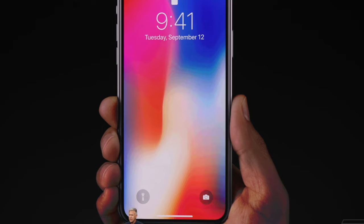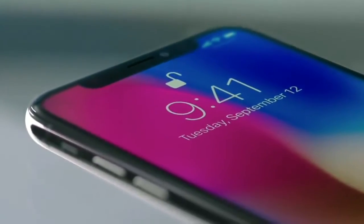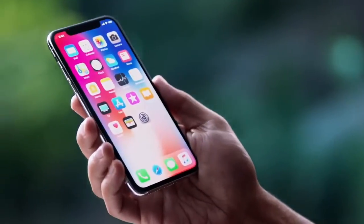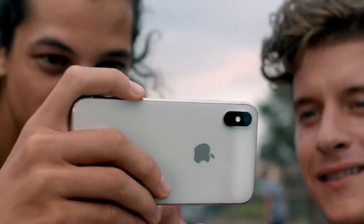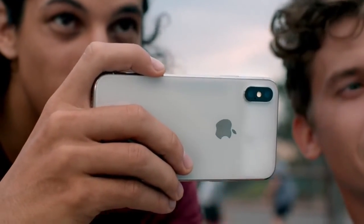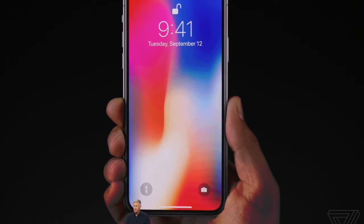Google Pixel 2 XL is already facing screen burn issues, and Apple has somehow addressed the possible trouble. The tech giant Apple, on its display support page, has claimed that iPhone X has the best OLED display ever shipped in a smartphone. It has engineered the Super Retina display to beat everyone else by reducing the effect of burn-in.